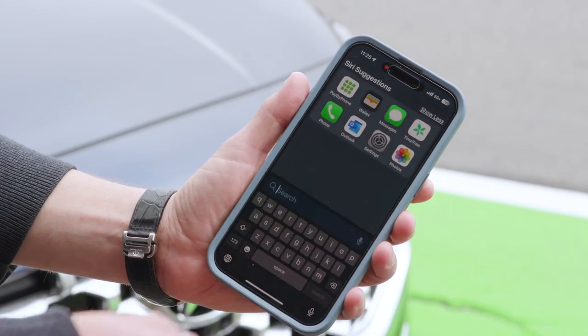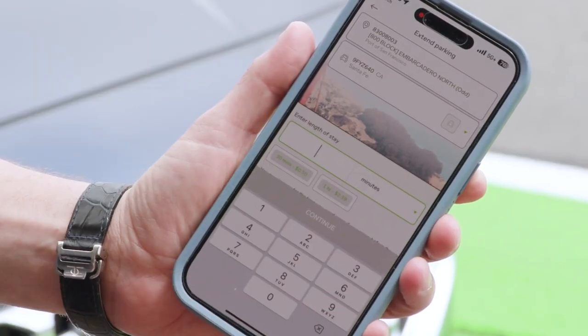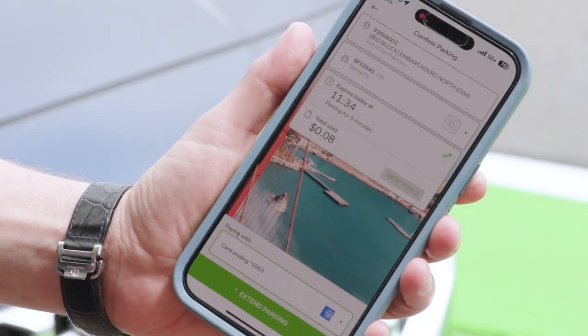If you need to extend your parking time, simply open the app, find your active parking session, and select the extend option. Choose how much extra time you need and make the payment.